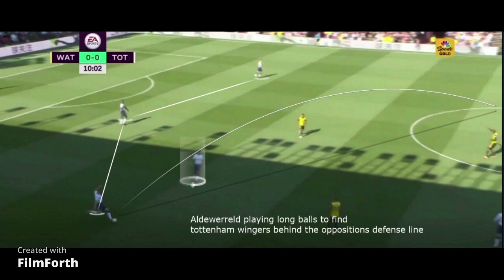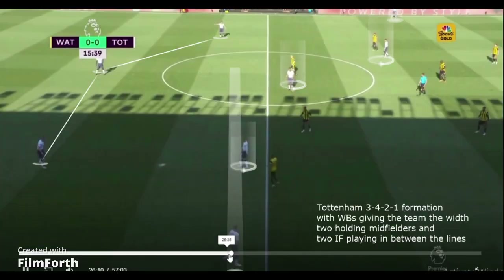You can see that Pochettino prefers building from the back — this clip is from his Tottenham days. Pochettino likes his center-backs to form a back three with one holding midfielder dropping deep; this was aided by Eric Dier dropping in between the two center-backs. Pochettino's teams like to have high and wide wing-backs with two holding midfielders.